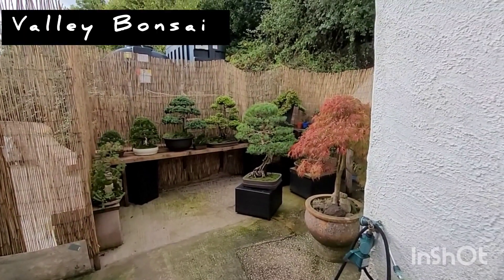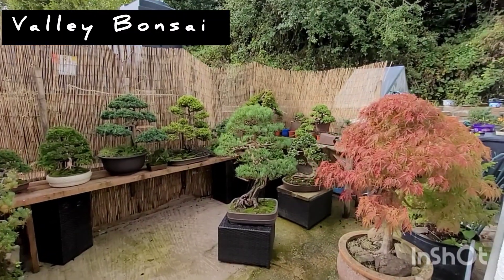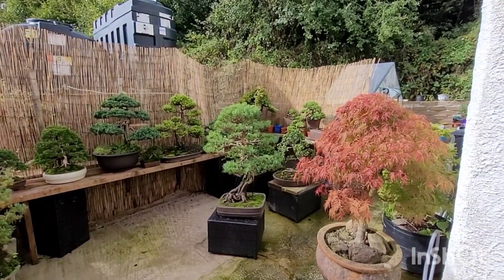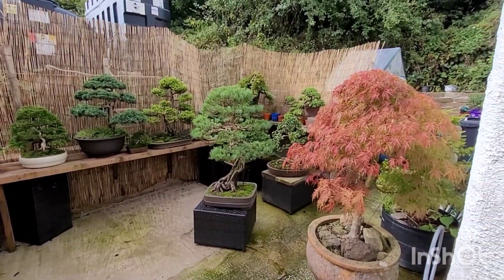It's the 30th of September. I thought I'd quickly do a video of what I'm up to in the garden. It's just stopped raining, the sun's trying to come out. So we'll just have a walk around.